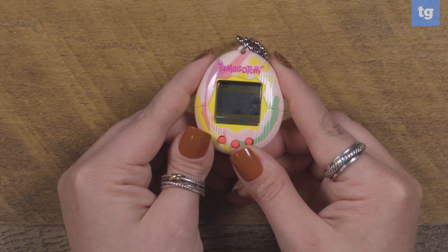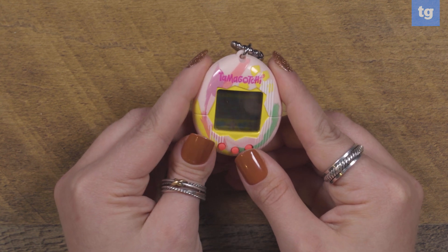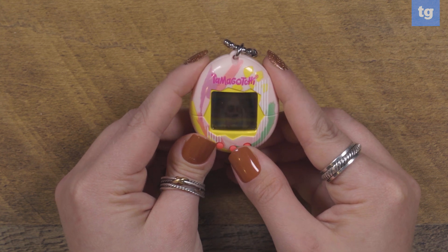These days there are a couple of licensed Tamagotchi variations as well, including a more sophisticated Tamagotchi Uni, but when it comes to stocking stuffers, the original Tamagotchi is the one to get.